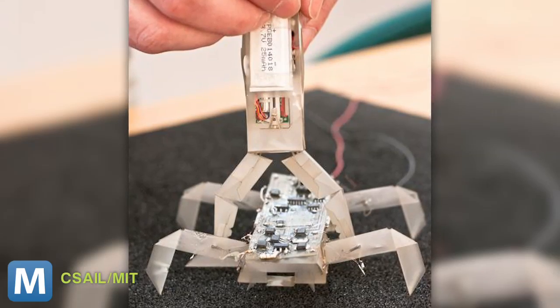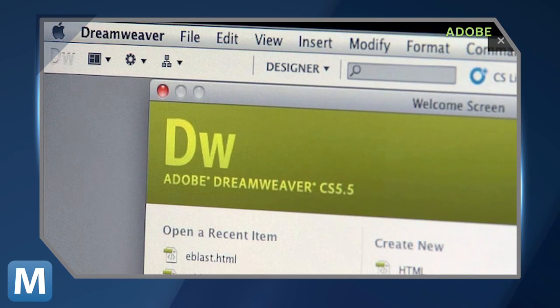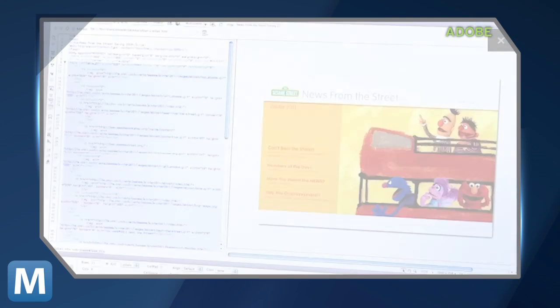the robot would be printed, assembled, programmed, and ready to go. Don't get scared by the word programming — MIT's researchers are developing an interface for dummies with simple language. Kind of like how Dreamweaver lets users choose between HTML, a design interface, or a little of both.